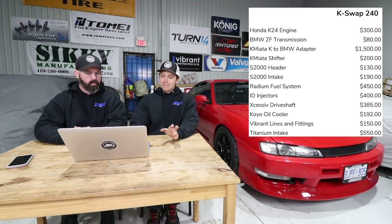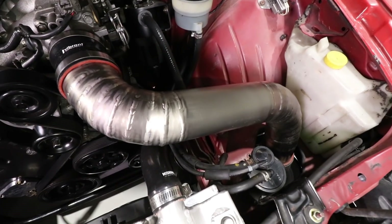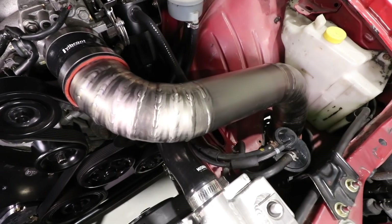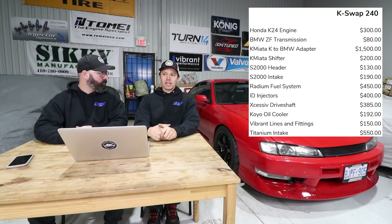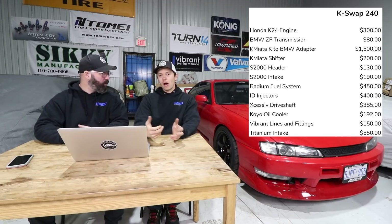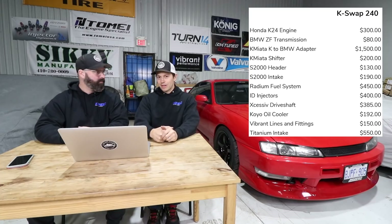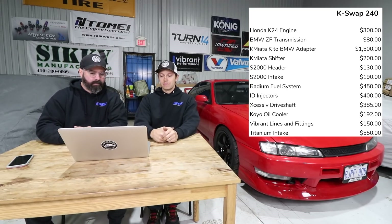The titanium intake and filter from Vibrant — I think that was probably around $550. Material costs are so high on the titanium stuff. Obviously you could have built an intake for a quarter of that price — probably a cheap metal intake for $75, throw a filter on there. But there were certain things I wanted to make look cool, and it was fun to experiment with titanium since we hadn't really played around with it before.